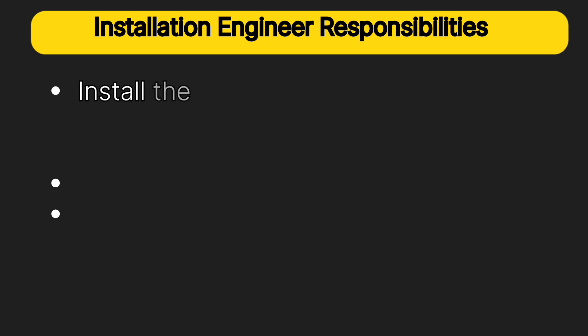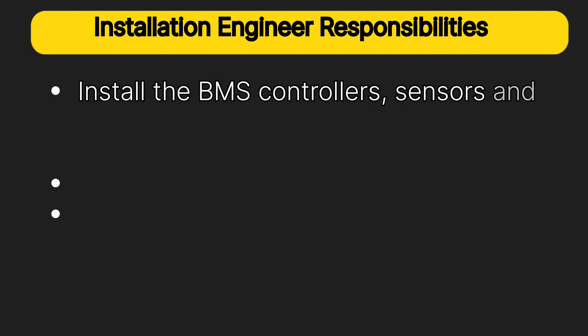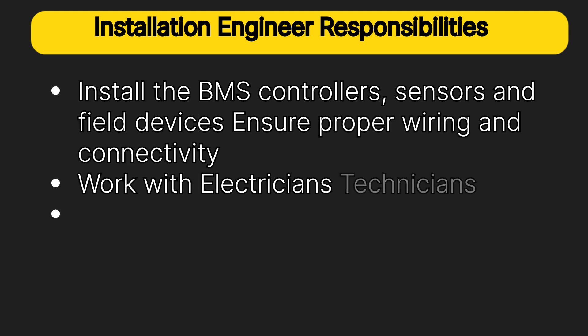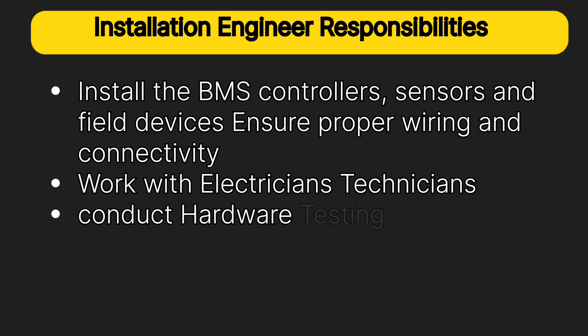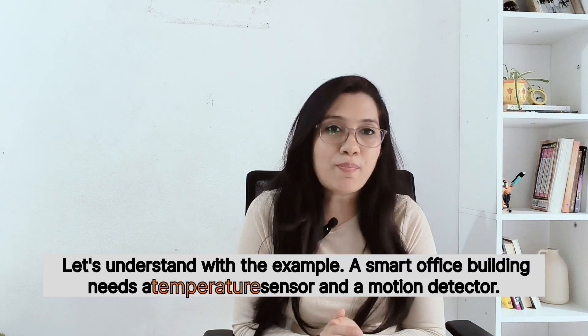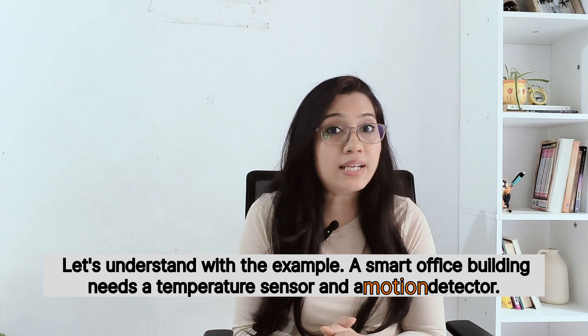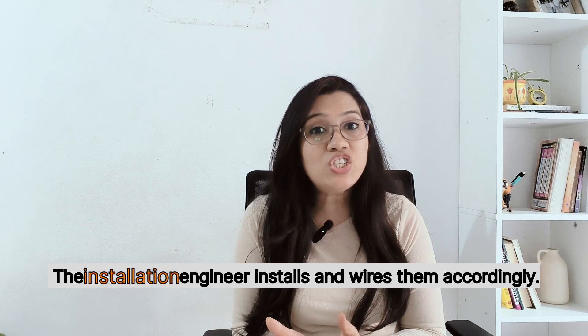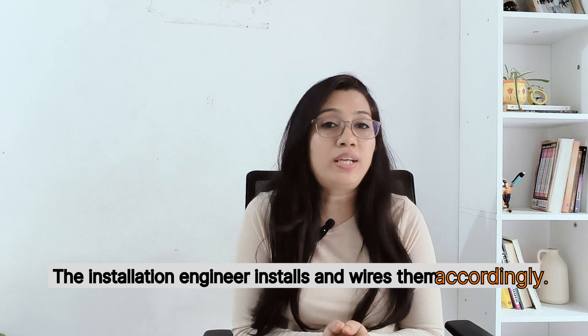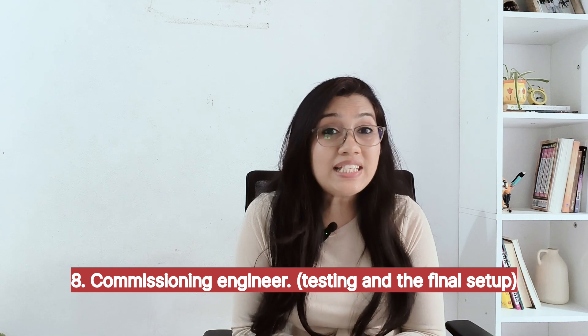The installation engineer's job is setting up BMS hardware — installing BMS controllers, sensors, and field devices; ensuring proper wiring and connectivity; working with electricians and technicians; and conducting hardware testing and verification. For example, when a smart office building needs a temperature sensor and a motion detector, the installation engineer installs and wires them accordingly.